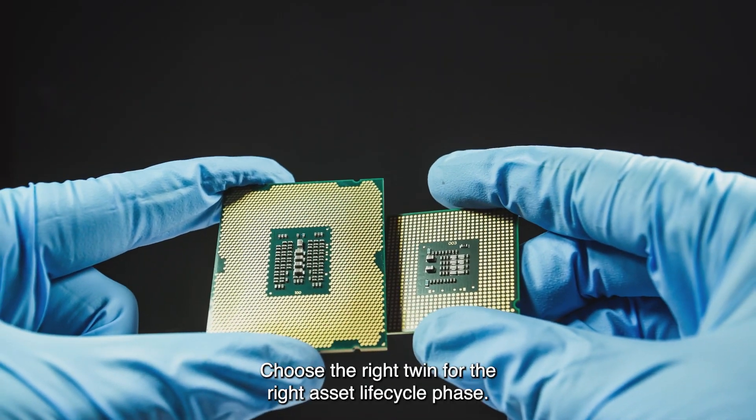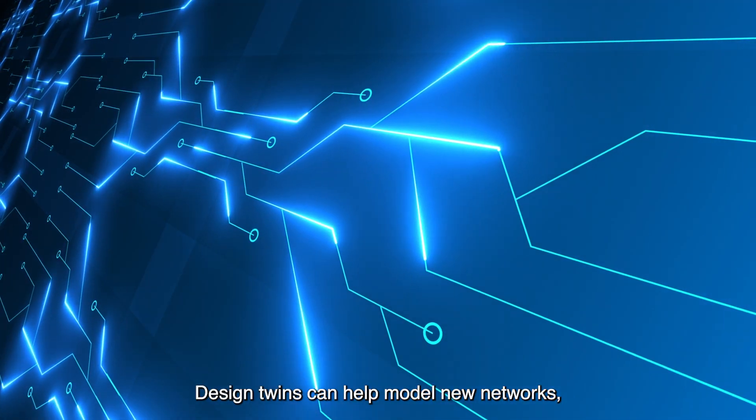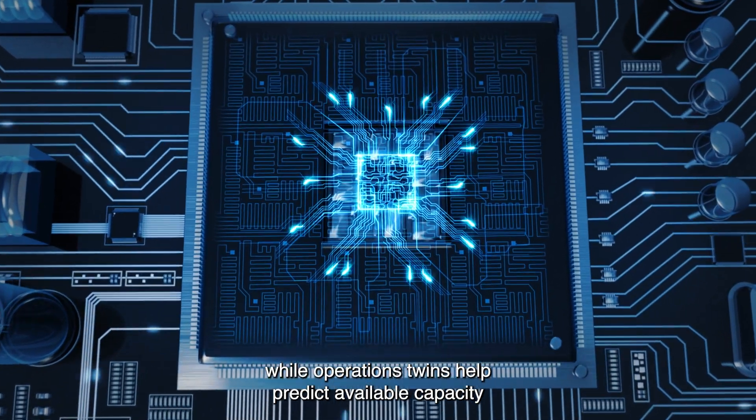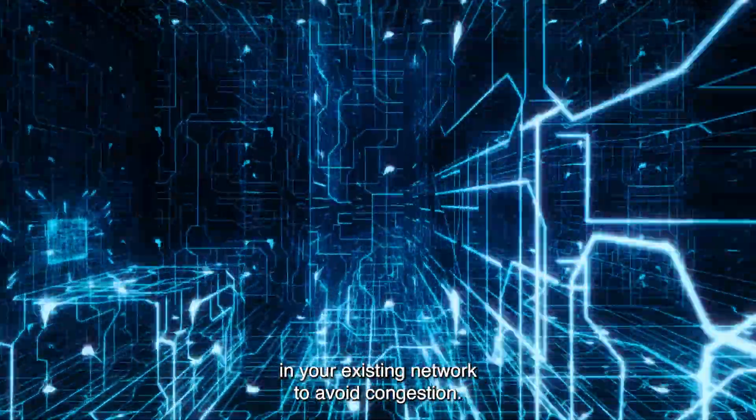Choose the right twin for the right asset lifecycle phase. Design twins can help model new networks, while operations twins help predict available capacity in your existing network to avoid congestion.